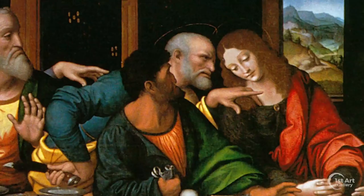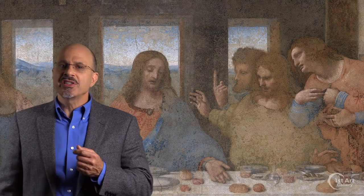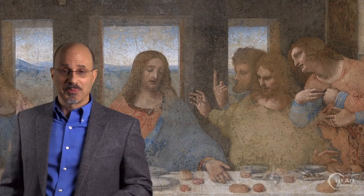Even with a recent 20-year-long restoration, the painting will continue to deteriorate. Even still, faded or flaking, the genius of da Vinci comes shining through. I'm Larry Withers, and this has been your Two Minute Masterpiece.